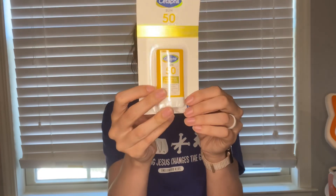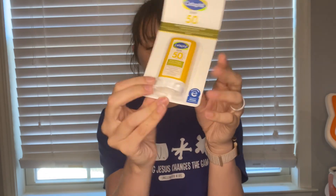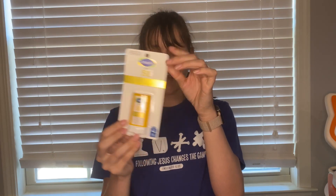Another sunscreen clearance find is on the Cetaphil Sheer Mineral Sunscreen Stick, SPF 50. These were on clearance for $2.39. We have an Ibotta offer for $1.75 back, making it just $0.64. I thought that was a great deal.